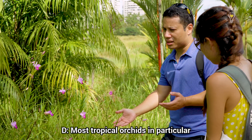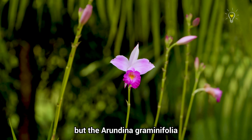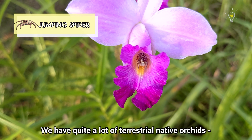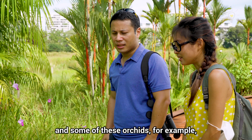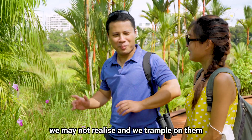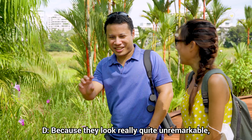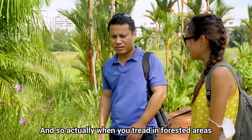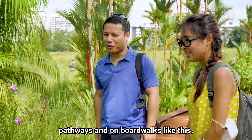Most tropical orchids are epiphytic — they grow on trees — but the Arundina graminifolia is a terrestrial orchid that grows in soil, and importantly it's native. We have quite a lot of terrestrial native orchids: Bromheadia, Spathoglottis, Arundina. Some of these orchids are found in our forests and when we walk we may not realise and trample on them, because they're not obvious on the ground. So when treading in forested areas be extremely careful and better to stay on pathways and boardwalks like this.